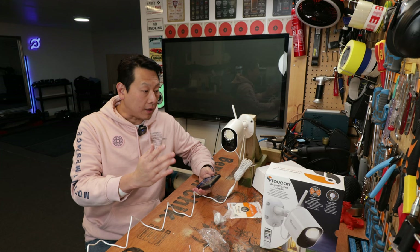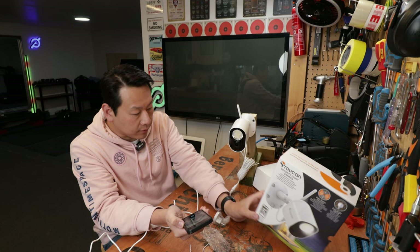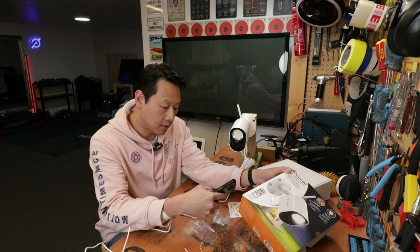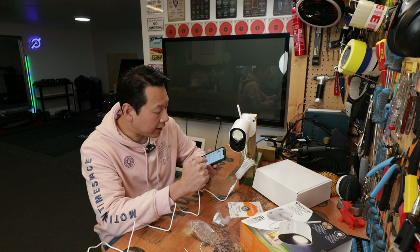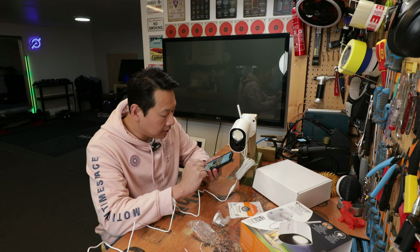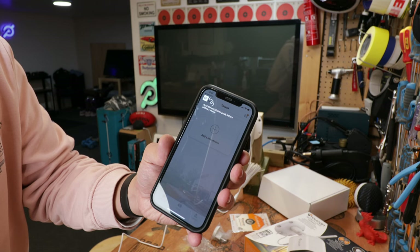The camera is now connected to power. I've mounted it onto a stand so I can move it about and test it. Now it's time to install the app. On the side of the box it says 'Toucan Smart Home', which is the app to monitor and control your camera. I'm going to use my iPhone to scan the code - it's 4.5 stars rating out of 490 reviews. I'm going to choose UK because I am in England, and then you have to register an account with Toucan.